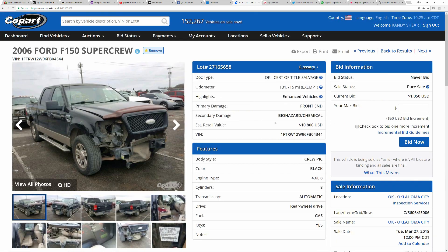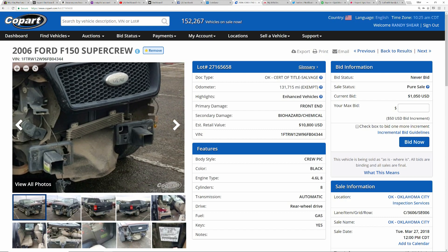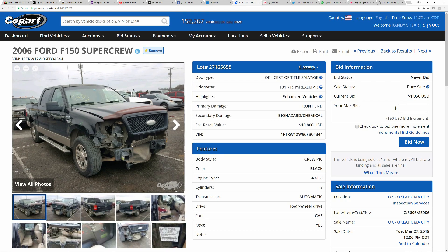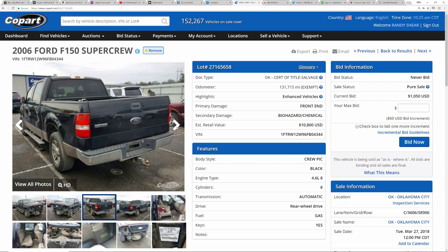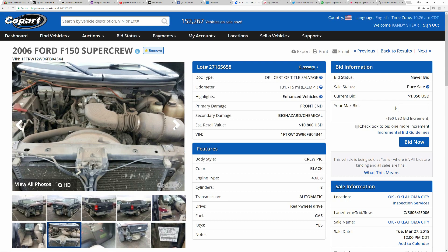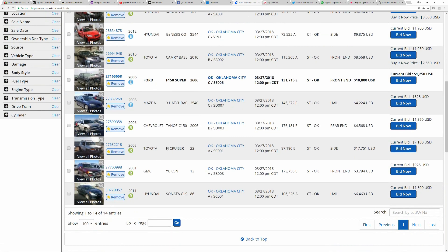Next on my list is one I may not be too interested in — depends on the price, it's already at $1,050. There's significant frame damage here. Both frame rails are bent hard towards the passenger side. Now those can probably be straightened fairly easily and the truck could be put back together — it looks really nice overall. But it concerns me that it only has 130,000 miles and is listed as biohazard and enhanced vehicle, and it's not a run-and-drive. I really need to go look at this in person to figure out what the biohazard deal is, since there's no airbag deployment — maybe there's a chemical spill.